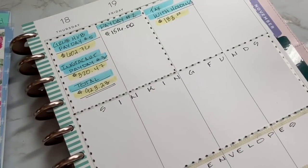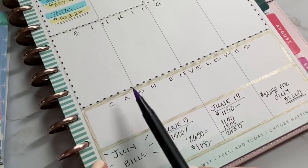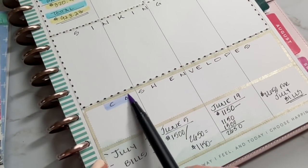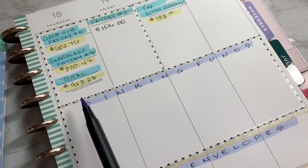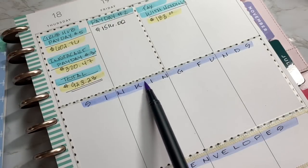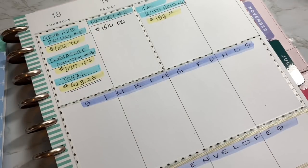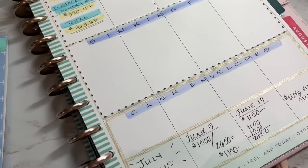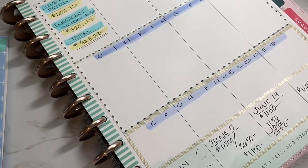Today we're going to talk about cash envelopes, and after that I'll do a separate video on my sinking funds — what my goals are and how I'm going to be setting master savings goals. My savings are categorized into four separate sinking funds, and I'll go into more depth in that video. For today, we're focusing on cash envelopes.